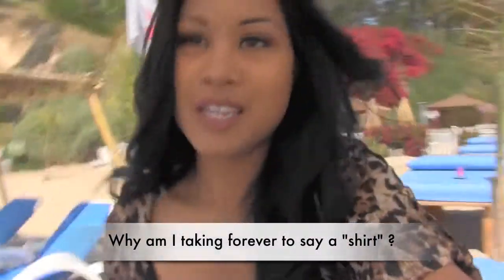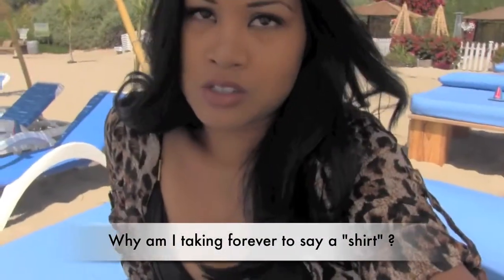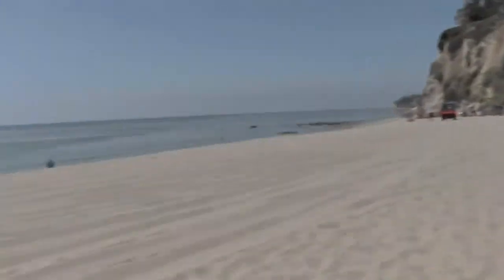Where's my drink? Waiter! Today when I went to the beach, I wanted to wear something I've never worn before, because usually when I go to the beach I'll just wear like a t-shirt. I love the water — the water is my favorite next to outdoor stuff. Cheers to you! I've got some mimosas here and a beautiful view.